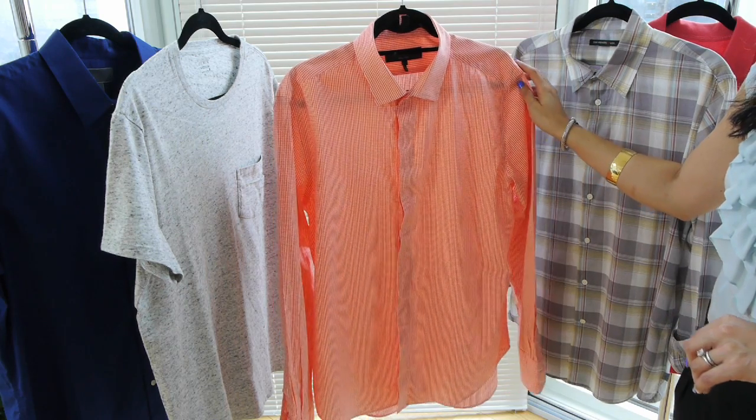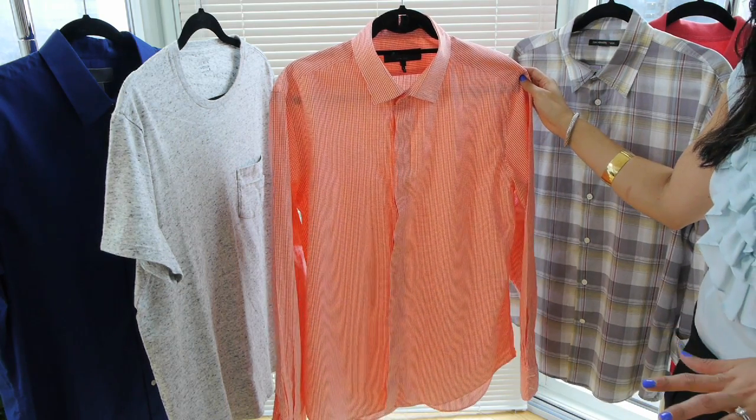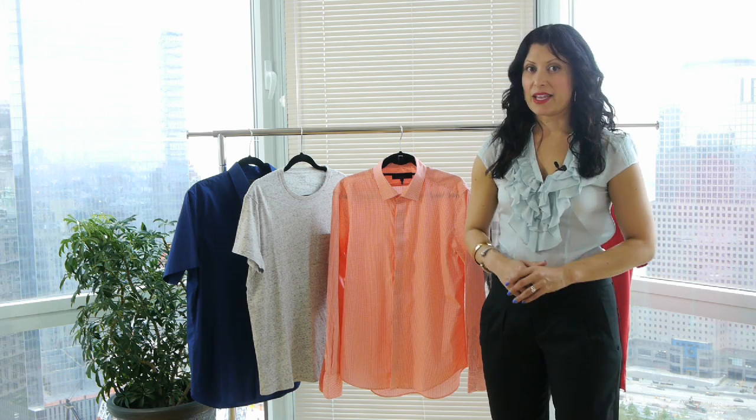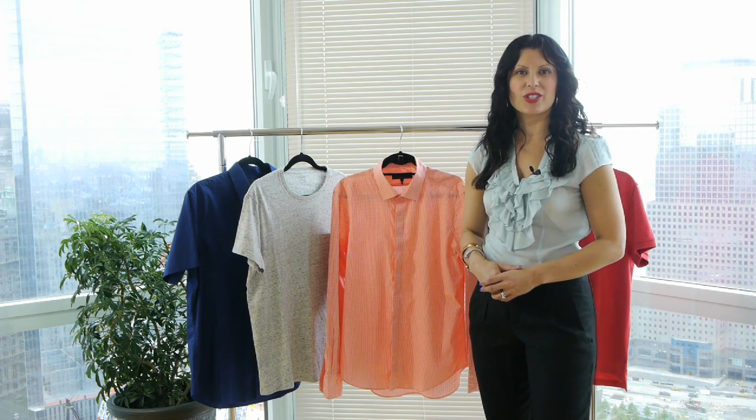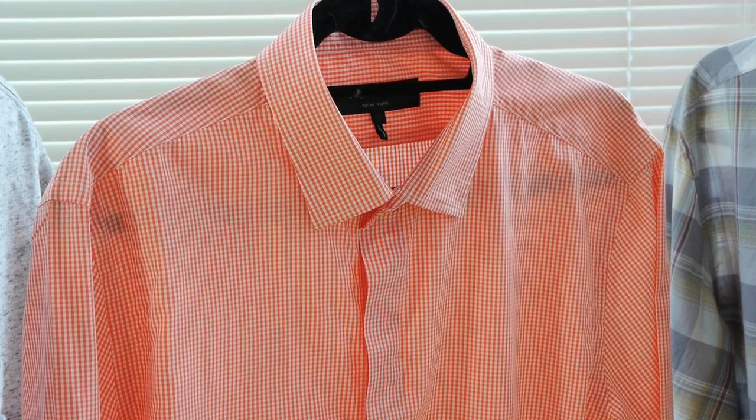This is another basic button down you should have in your casual wardrobe. This basic shirt can be paired with a pair of denim jeans, a pair of chinos, or even a pair of casual shorts and boat shoes to walk around the city. These are the types of casual shirts men should own in their wardrobe. Thank you for watching, I hope you've enjoyed it.